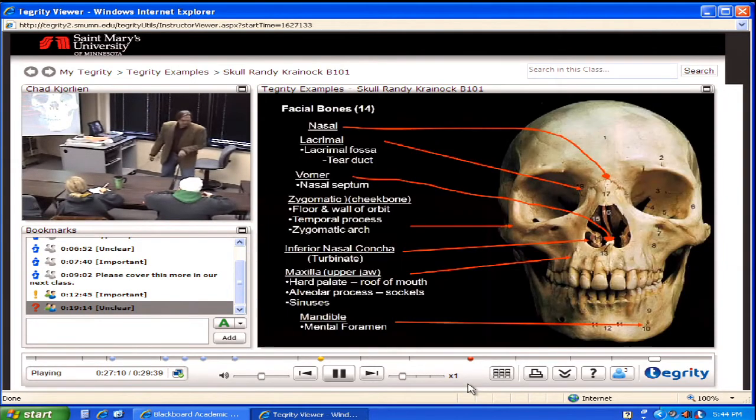All right, facial bones. So these are basically the bones that make up the facial portion, except for the frontal bone here. Everything else up front here is considered a facial bone.